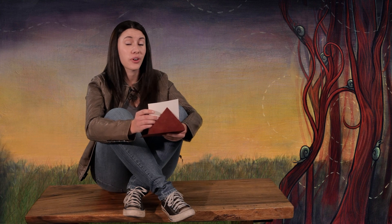A question for me. Dear Ms. Readwell, how do fish breathe underwater? Signed, I wish I were a fish.